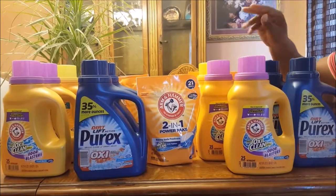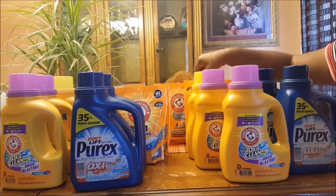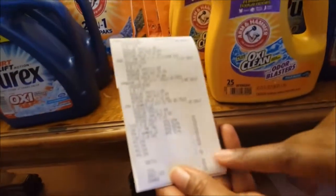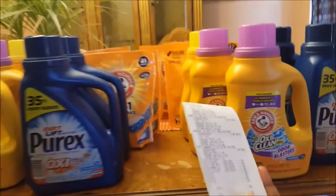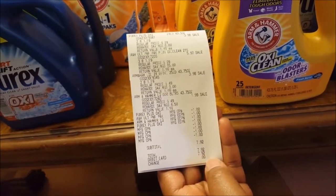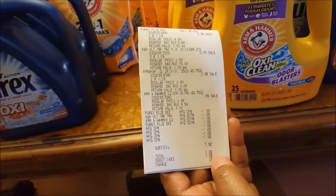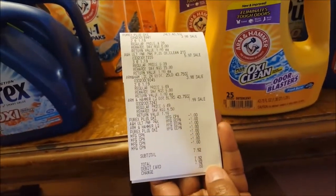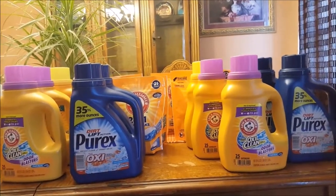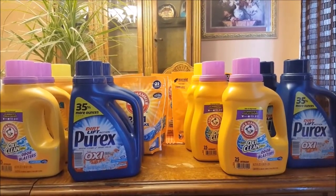I just had to come back and tell you guys — in the video I said there were seven items, but it's actually eight. The eight items came up to $7.92 because they were $1.99 each. Also, I noticed they didn't charge tax — the subtotal and the total I paid are the same. It must be tax-free week. So you get eight items for that price, which is even better! Thank you for watching, and I'll talk to you guys next time.